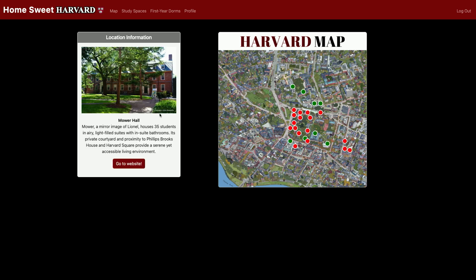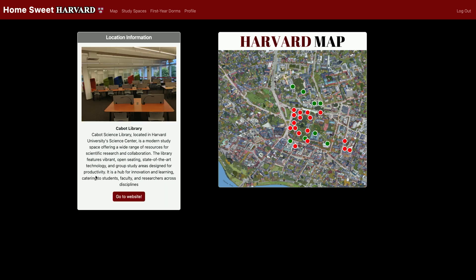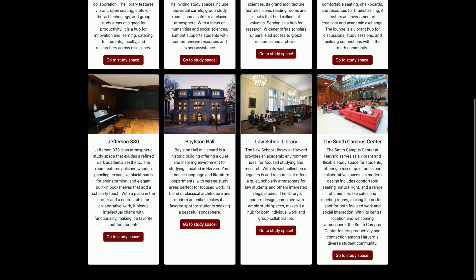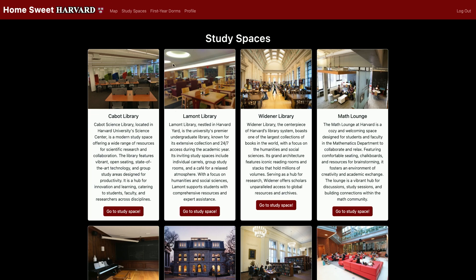which you can click on to see more information about all these locations. So for example, I looked at Maurer Hall, or I can look at the Cabot Science Library, and you can go to the websites. We also have a tab for all the study spaces and first year dorms that are listed, so you can just check out everything here to read about the specific qualities of each study space or first year dorm.